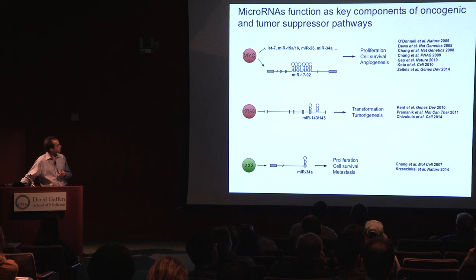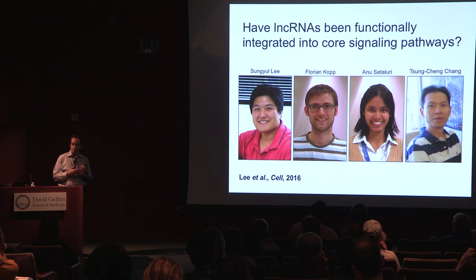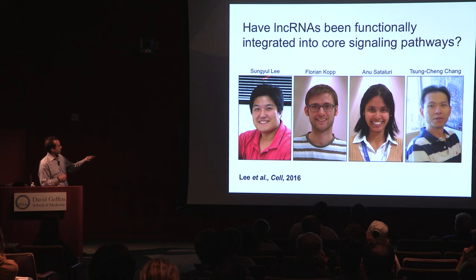We found that these effects were not limited to tumorigenesis driven by MYC — we also found microRNAs important in other tumor-relevant signaling pathways, such as the KRAS pathway and the P53 pathway. With our recent interest in long non-coding RNAs, we wondered whether we could apply a similar approach to identify long non-coding RNAs that are functionally important in both normal physiology and cancer. This project was spearheaded by Sung Yul Lee, a former graduate student, and has been carried on by Florian Kopp, a postdoc in my lab.